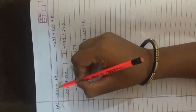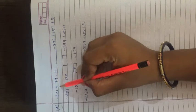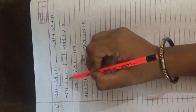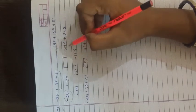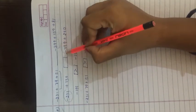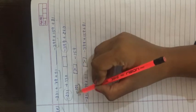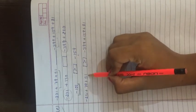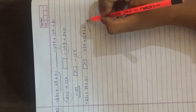Part (e): minus 231 + 79 + 51 box minus 399 + 159 + 81. Left side: 79 + 51 = 130, then minus 231 + 130; plus minus gives minus, subtract: 101, sign negative = minus 101. Right side: 159 + 81 = 240, then minus 399 + 240; plus minus gives minus, subtract: 159, sign negative = minus 159. Comparing minus 101 and minus 159: the smaller absolute value (minus 101) is greater. So minus 231 + 79 + 51 is greater than minus 399 + 159 + 81. Exercise 1.1 is complete; next we will start Exercise 1.2.